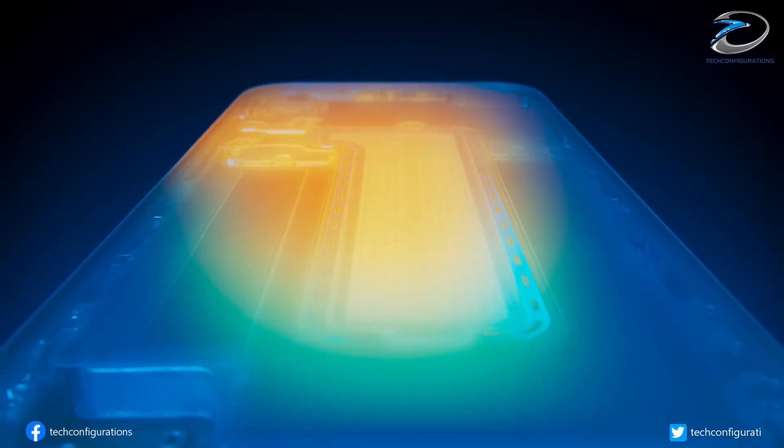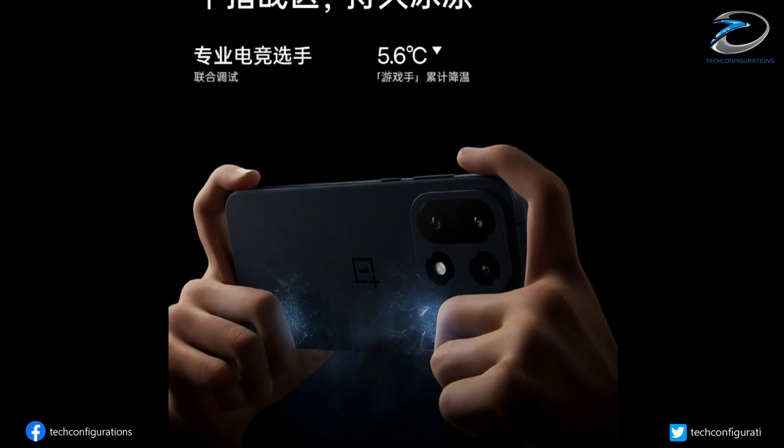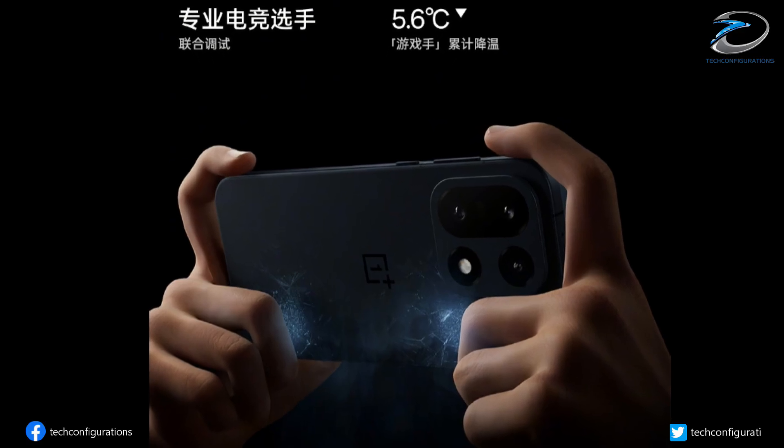For gamers, OnePlus is going even further with the first-ever Gaming Hand cooling model. It targets 10 specific heat zones across the device to keep your fingers comfortable during long gaming sessions.